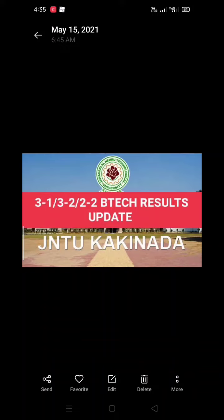There are 3-1 BTEK results. There is a correction. So, if I have the expectation, 3-1 BTEK regular results, 3-2 BTEK supply, 2-2 BTEK supply. In the week, 3-1 BTEK regular results.